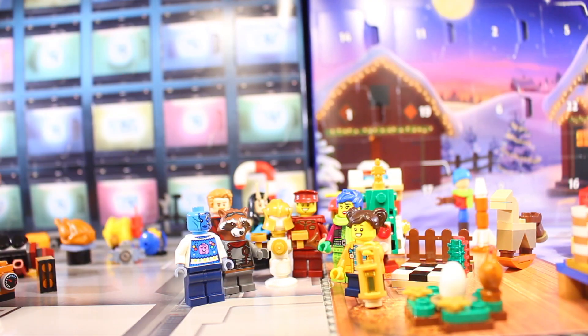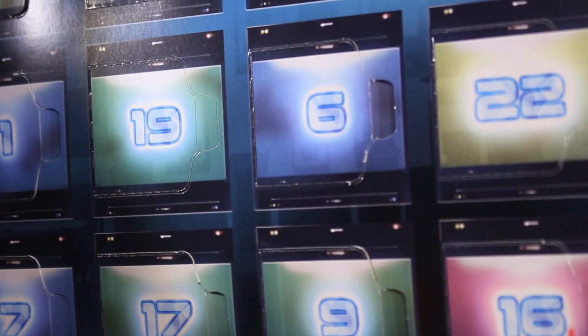Hello and welcome to day 19 of both the LEGO City and LEGO Guardians of the Galaxy 2022 Advent calendars. Day 19 is right here next to day 6, let's get this thing opened up and see what we get today.